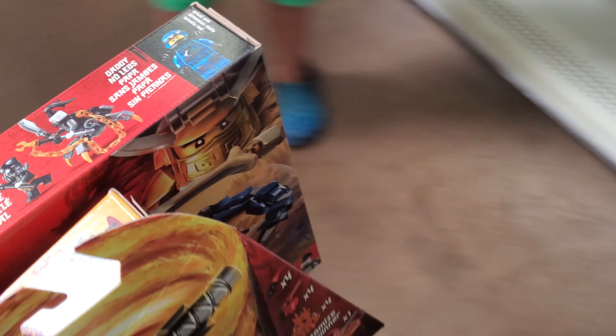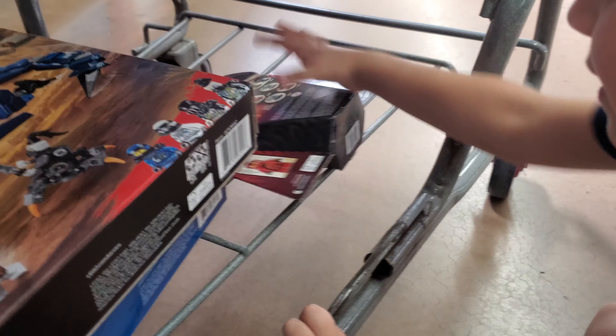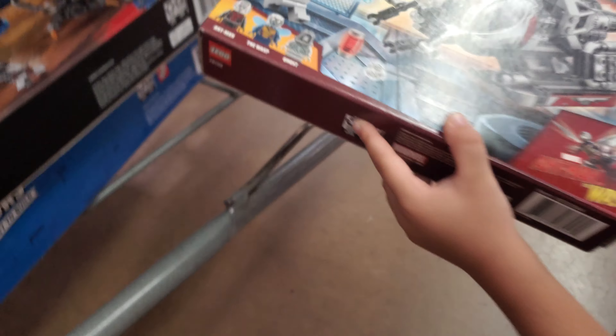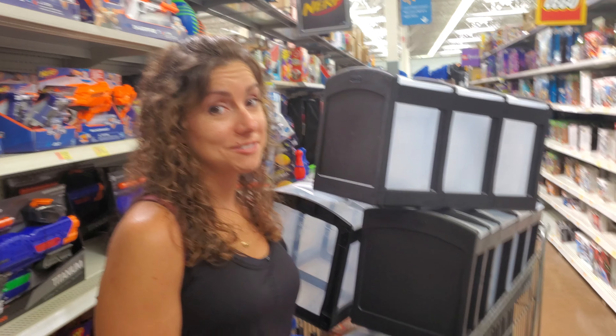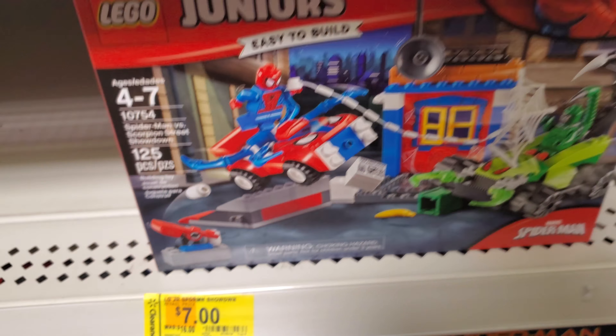Can't pass on these prices — Ninjago season's coming and we got a junior set for the Clark man to build. Are you going to build that little Spinjitsu spinner thing? This is really cool for the minifigs too. And the Ant-Man set — our first Ant-Man set! Are we all done? How was that babe, did you have fun?